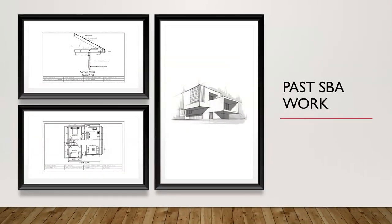These images show excerpts from former students' SBA portfolios. At the top we have a detailed drawing showing the eave detail of a dwelling house. At the bottom we have a floor plan for a two-bedroom single-story dwelling house, and on the right is a modern pictorial drawing of a house.